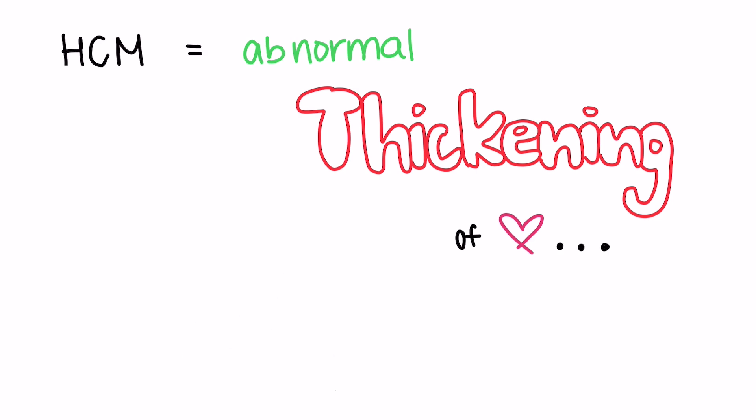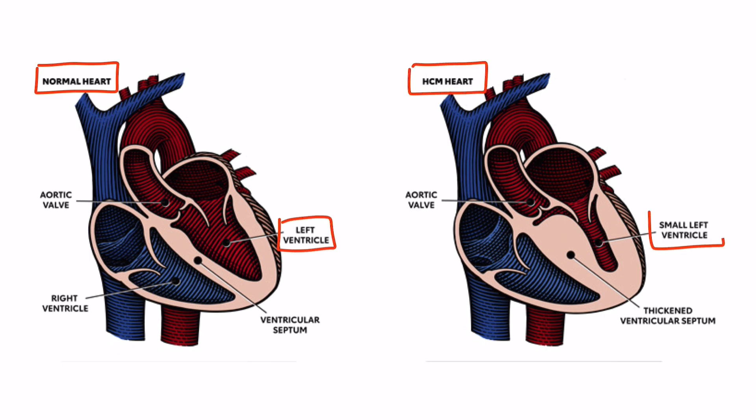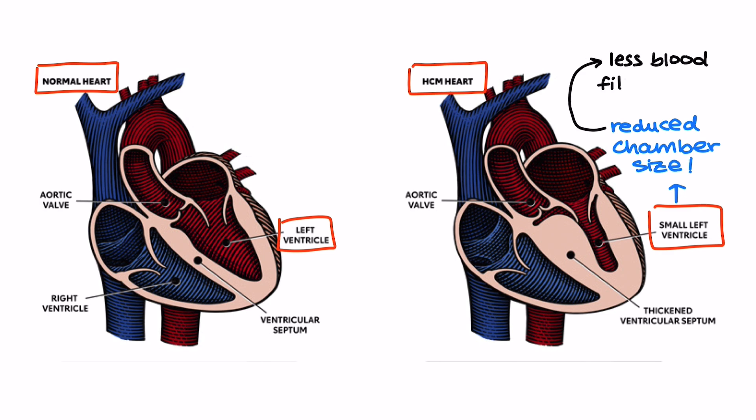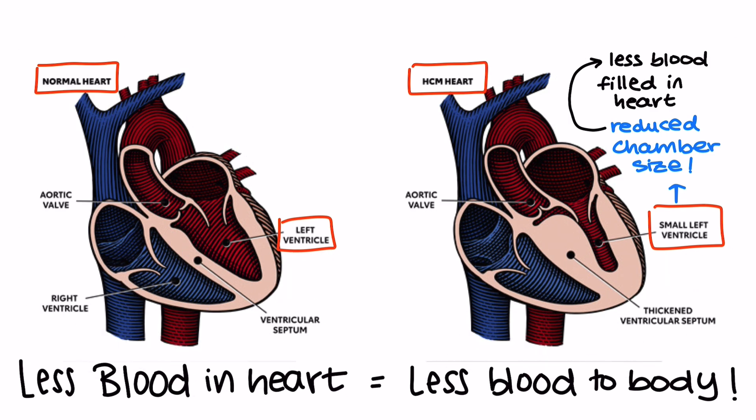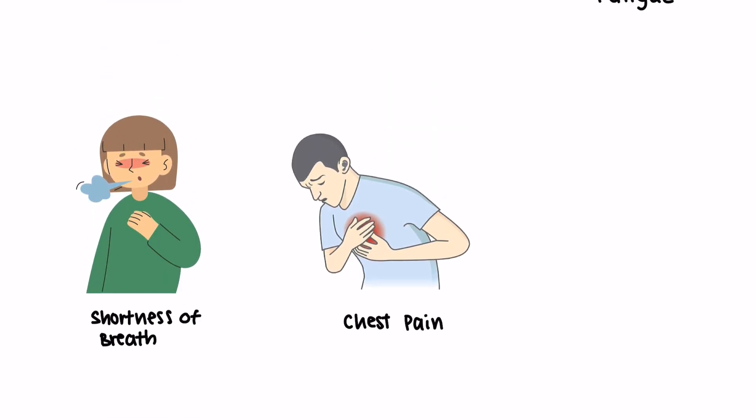But why is this thickening bad for the heart? In HCM, the thickened heart muscle, especially the walls of the ventricles, reduces the size of the chambers. This makes it harder for the heart to fill with blood. Less blood in the chambers means less blood can be pumped out to the rest of the body. Additionally, the thickened muscle can obstruct blood flow, further straining the heart as it tries to pump against this obstruction. This can lead to symptoms like shortness of breath, chest pain, and fatigue.